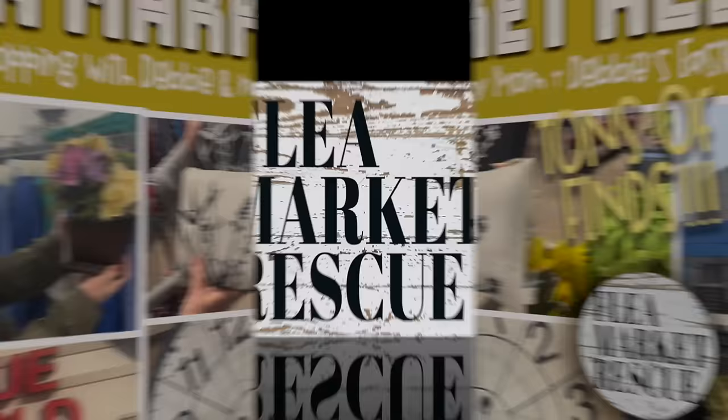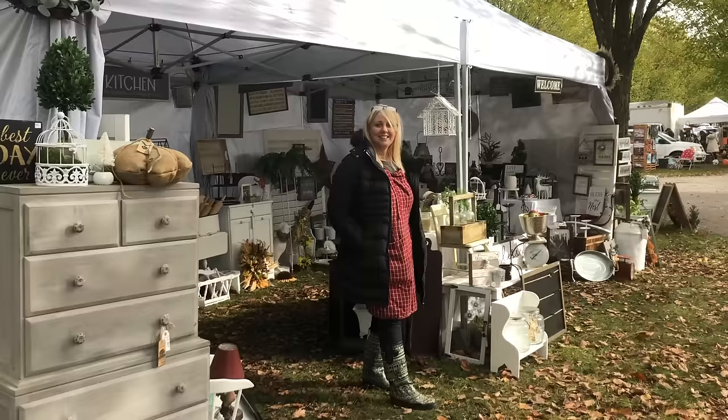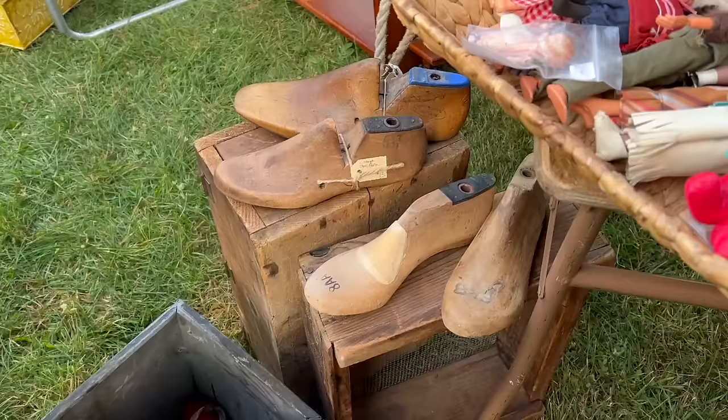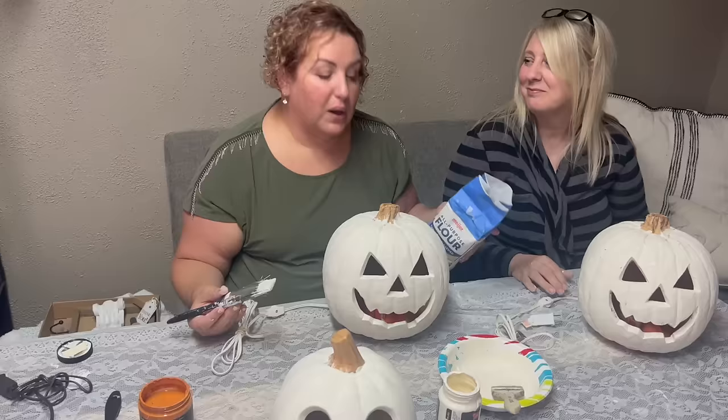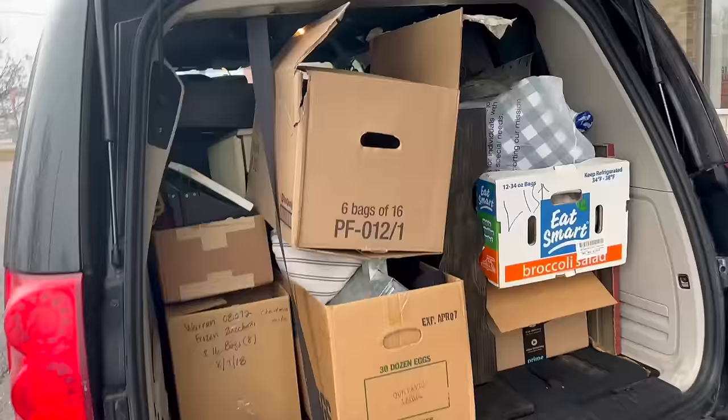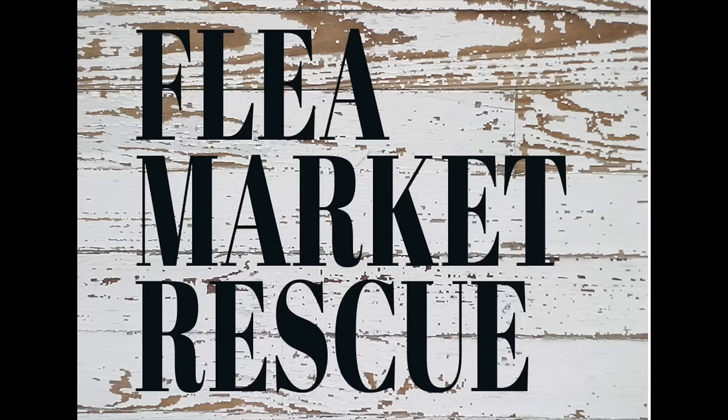Before we get started, for those of you who are new here to Flea Market Rescue, I just want to welcome you. My name's Kelly Sherry. I do thrift store makeovers with my funny pal Jenny. I also love taking you along as we go to the thrift stores, the garage sales, and the flea markets. If you're up for some fun DIY projects and great shopping sprees, I hope you'll subscribe to my channel and ring the bell so you get notified every time I post a new video.